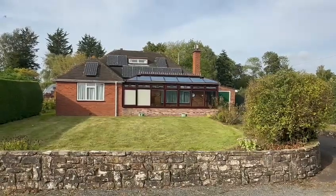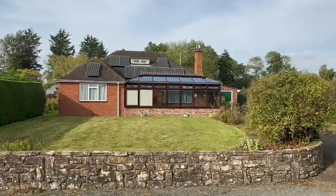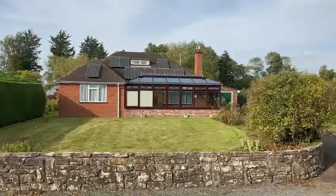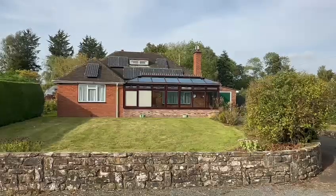Hello, it's Martin from Flint & Cook, the estate agents. I'm here today for the video tour of the Lindens at Bishopston. This is a spacious three-bedroom detached property in this popular rural location, within easy driving distance of Hereford City Centre.